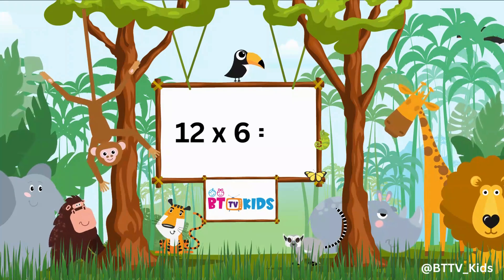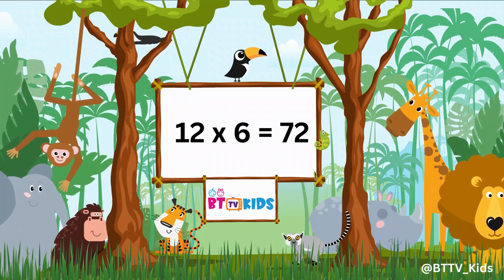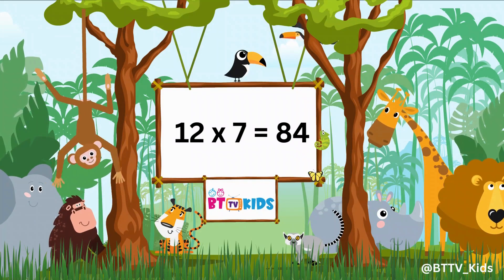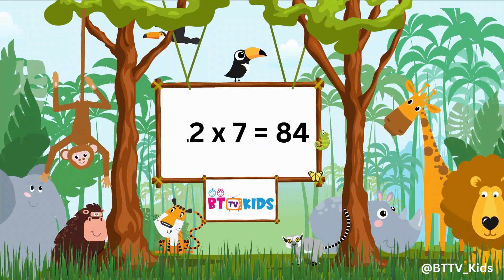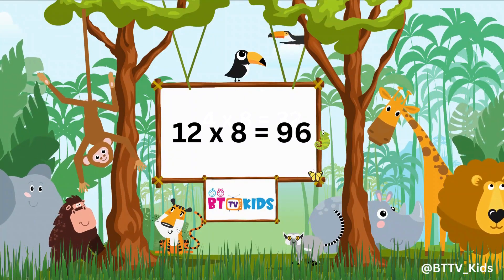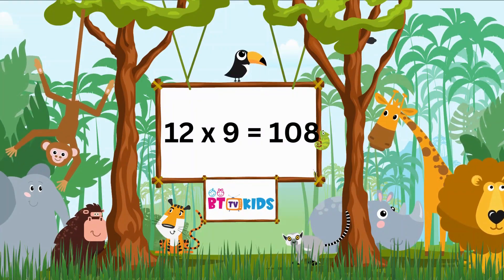12 sixes are 72. 12 sevens are 84. 12 eights are 96. 12 nines are 108.